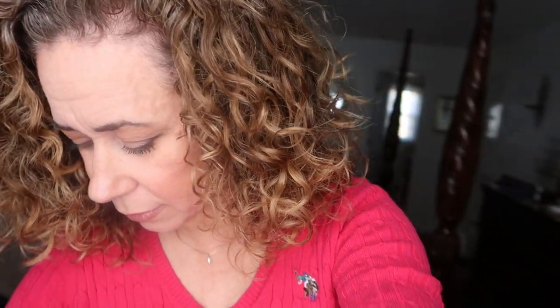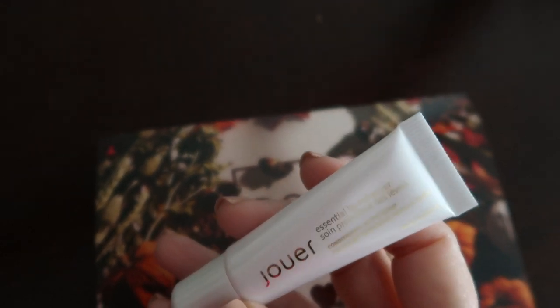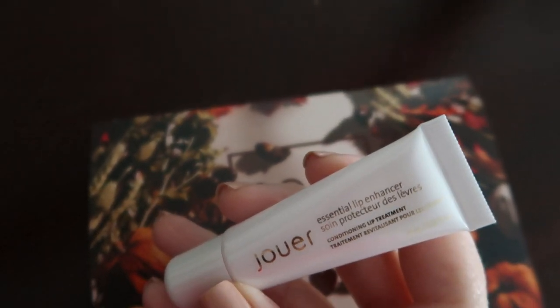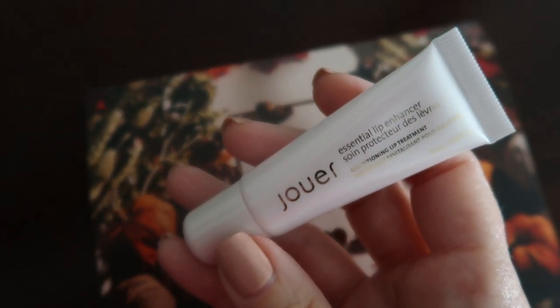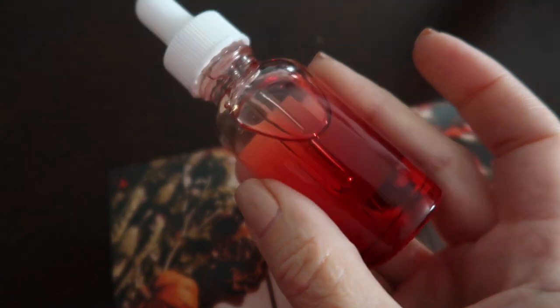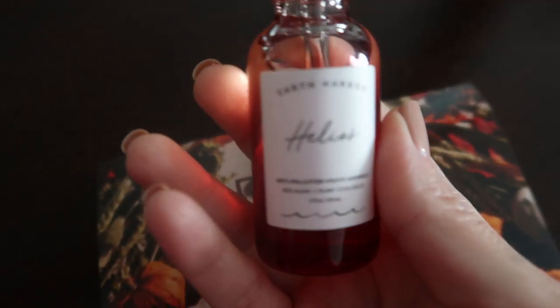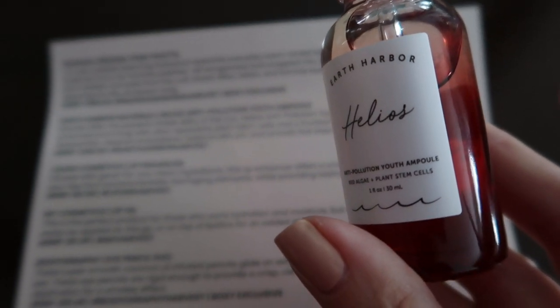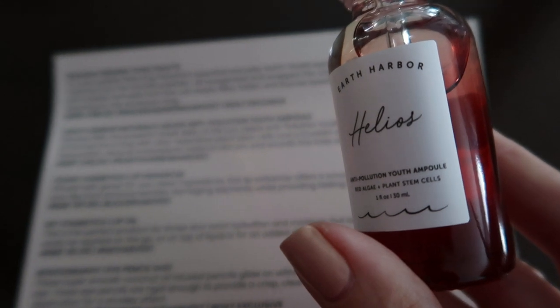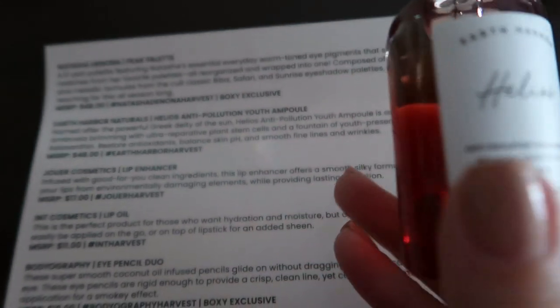On camera you always need extra makeup because in person you see it but on camera you need a lot more for it to show up. I also got a lip enhancer — an essential conditioning lip treatment. And this is from Earth Harbor Naturals — look how beautiful it is.